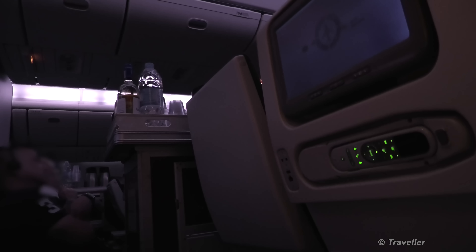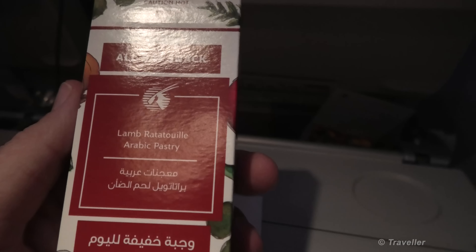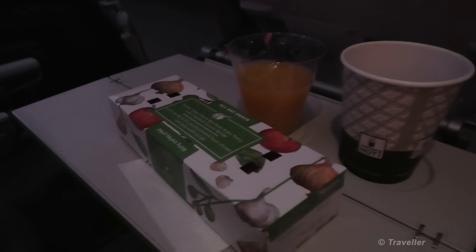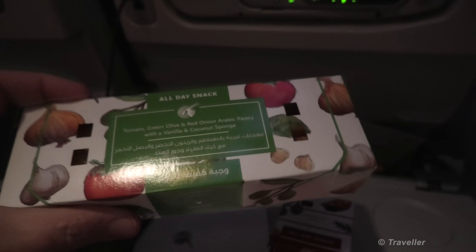Drinks, cartons, snacks are on the way. I think I'm going to have my Bloody Mary. What are you having, Maro? Tea and water. No wine today? Absolutely not at this time of day. Both just received our snacks. I chose the Lamb Ratatouille Arabic pastry, Maro got a vegetarian one — tomato, green olive and red onion Arabic pastry with vanilla and coconut sponge muffin.